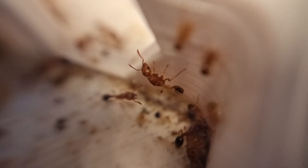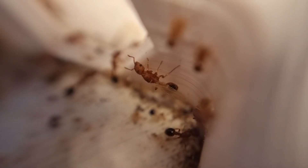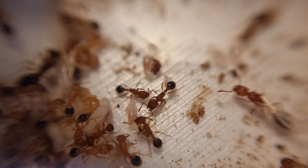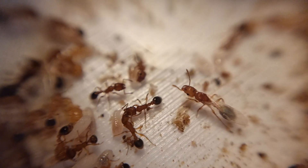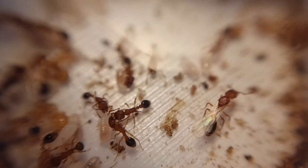Because they have wings, I've secured the lid of the outworld and got another in the post for a proper worry-free set-up. So far, the winged queens haven't left the nest, so fingers crossed they want to stay.